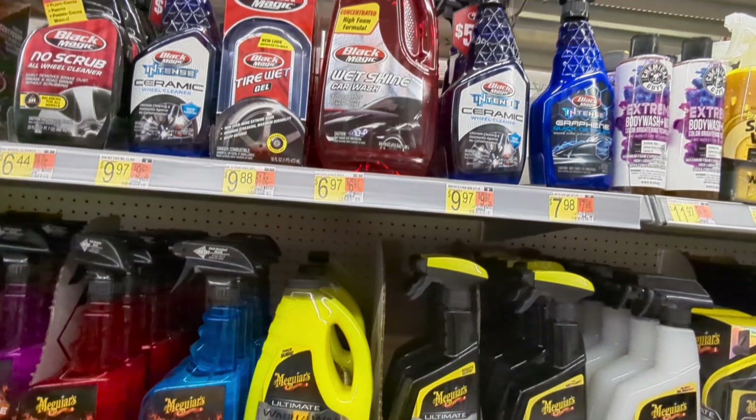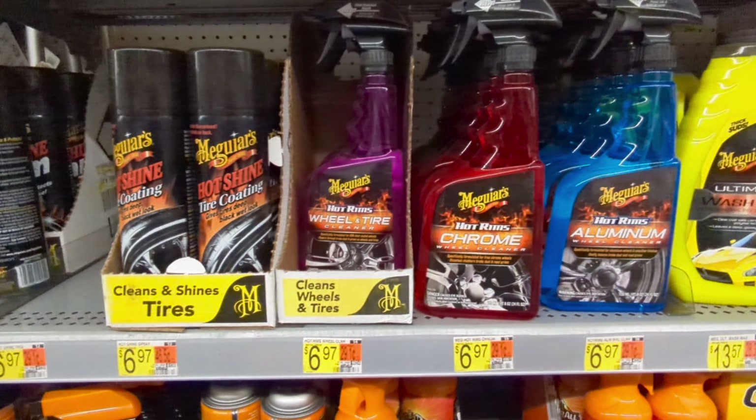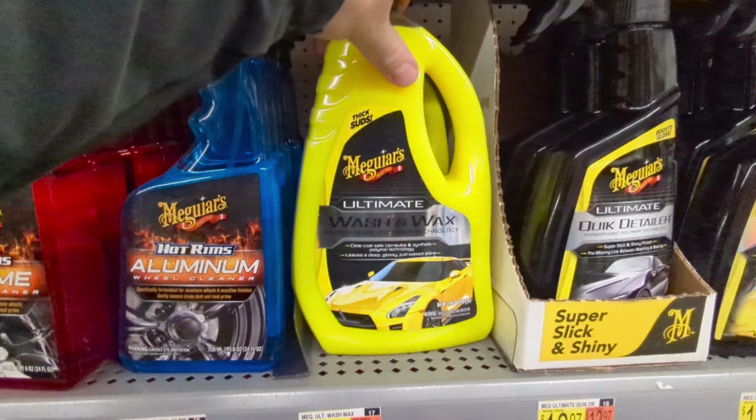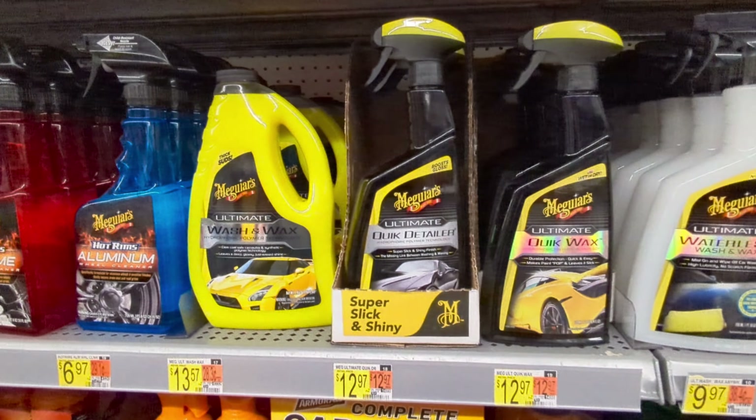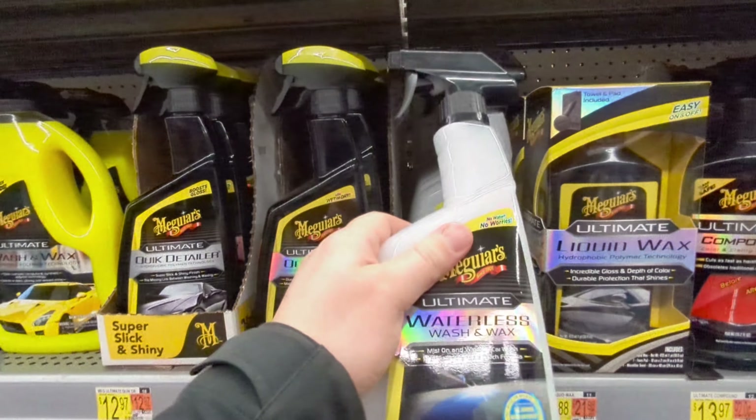There's some Black Magic stuff here, and a lot of this really slimy tire shine stuff you're going to want to stay away from. When it comes to tire shine, you're just going to sling it onto your car and onto other cars — it's just bad news.